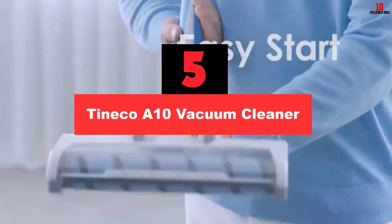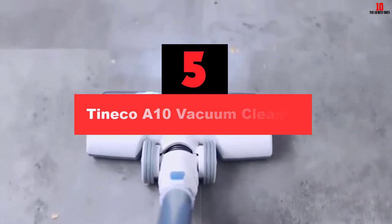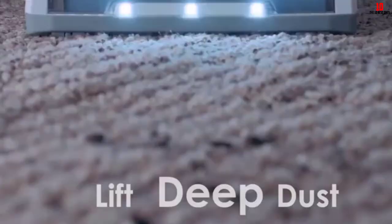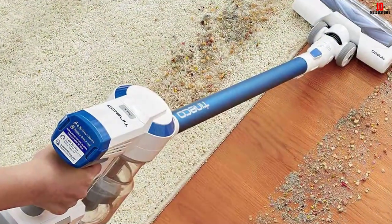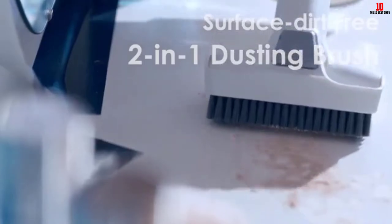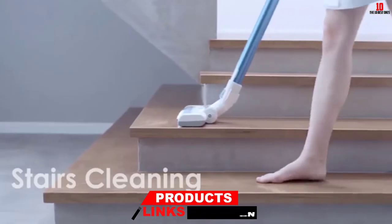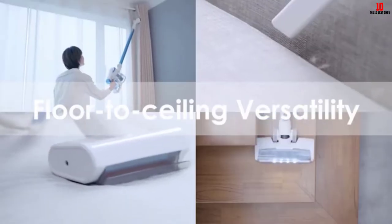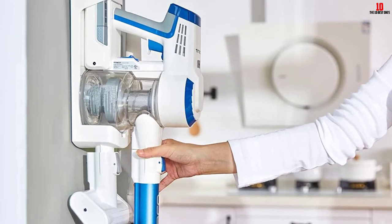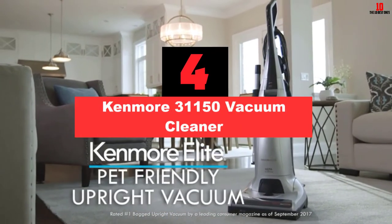At number five, we have the Tinico A10 vacuum cleaner. Cordless vacuums are easy to use and can reach anywhere. This Tinico upright vacuum cleaner is powered by batteries and can convert to a handheld device easily. It has a moderately strong motor of 350 watts, but the technology and design overcompensate for it. The max mode improves suction to provide deep cleaning on all surfaces. It is a multi-use vacuum with great attachments for ceilings, corners, upholstery, and floors. The runtime is 25 minutes and the dustbin is easy to empty.